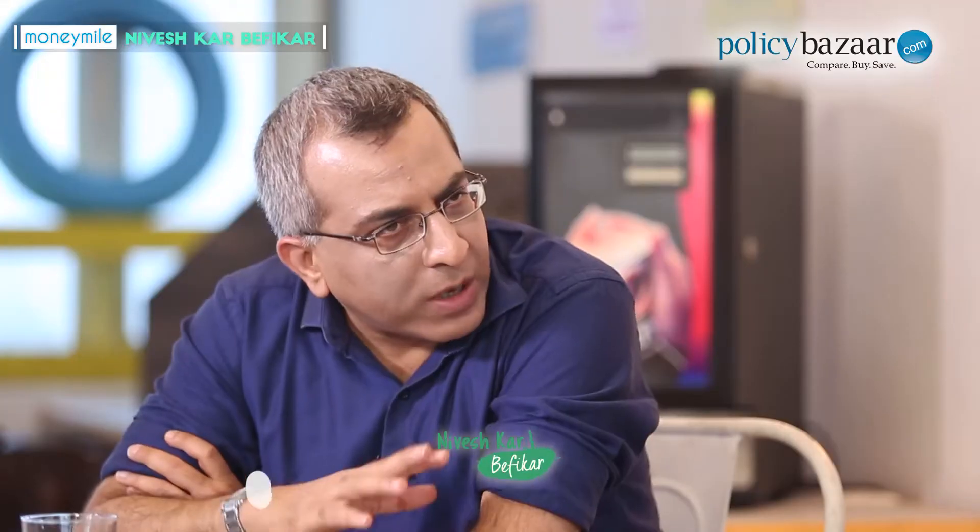The broad difference between a top-up and a super top-up is that a top-up works on a catastrophic basis. For a top-up to trigger, every individual claim has to be above three lakhs. For a super top-up to trigger, the aggregate amount of all claims in one year needs to cross three lakhs. So the difference is: top-up requires each claim to cross the deductible, while super top-up requires the aggregate annual claims to cross the deductible.